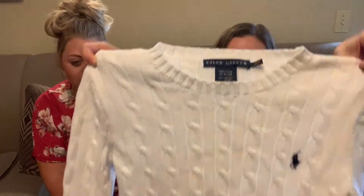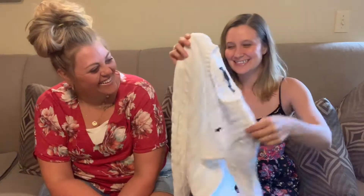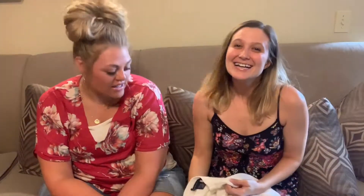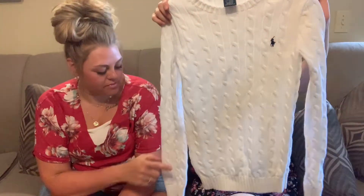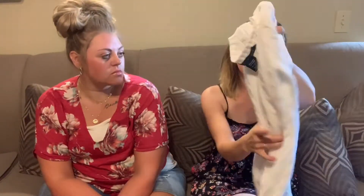This is probably my favorite find. It's Ralph Lauren Blue Label — that's like the next label, the more expensive label. It's a white little cable knit sweater with the little polo guy. It's extra small and it's hard to find white that doesn't have stains on it, but it looks good. I've never found Blue Label Ralph Lauren before so I was excited. Purple Label is the really expensive one, but Blue is good.